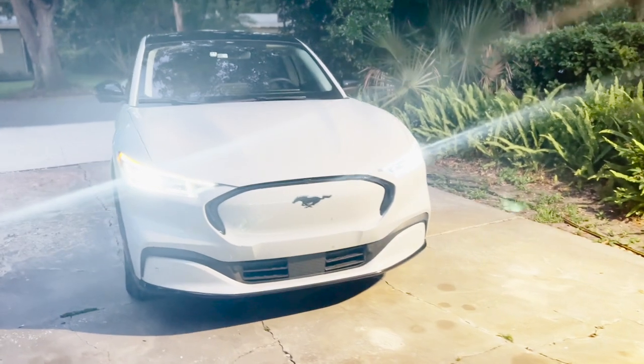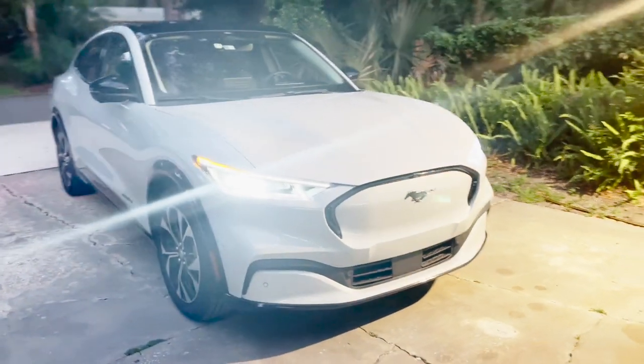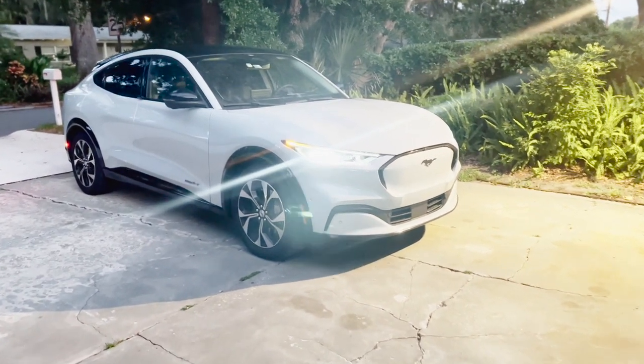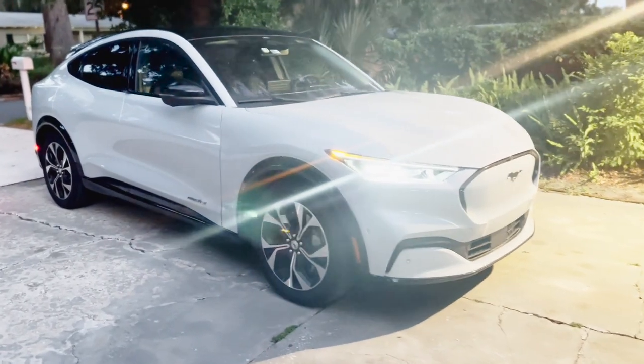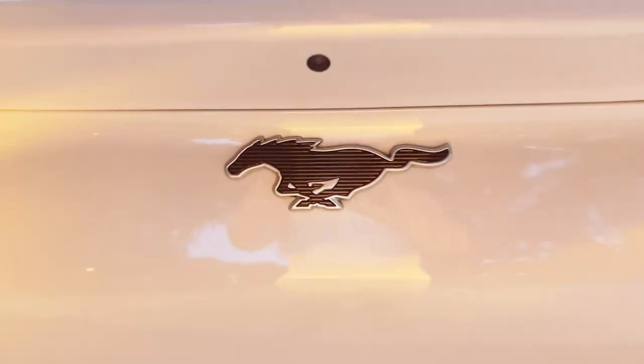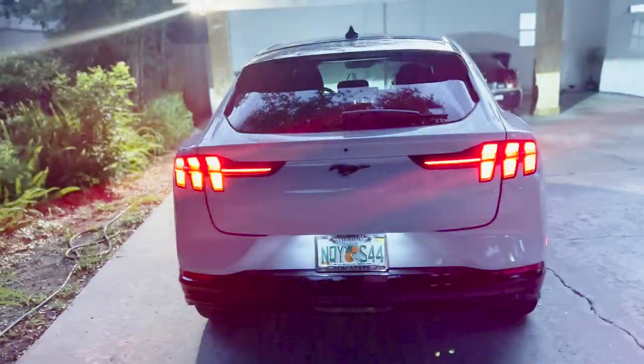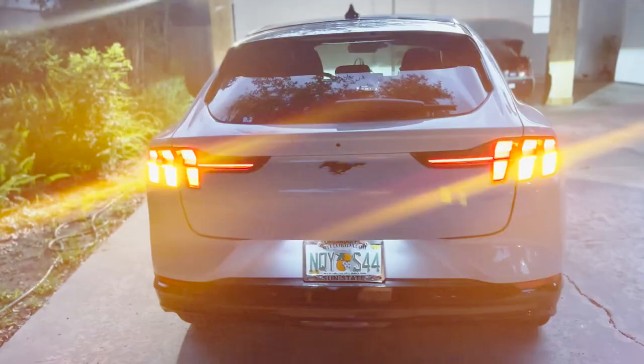People just can't wrap their head around the fact that this is an electric four-door SUV Mustang. Someone even said, 'Oh, when did Tesla start making good-looking cars?' — just kidding. But yeah, people are very confused. If you're not into cars, you don't know what this is, so it's pretty interesting to see their reactions when I tell them this is a Mustang called the Mach-E and it's electric.